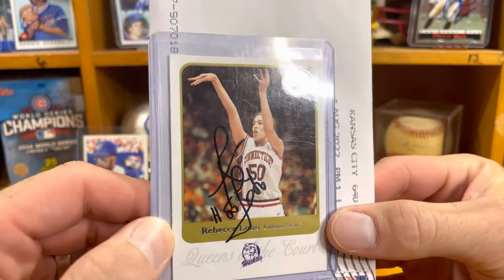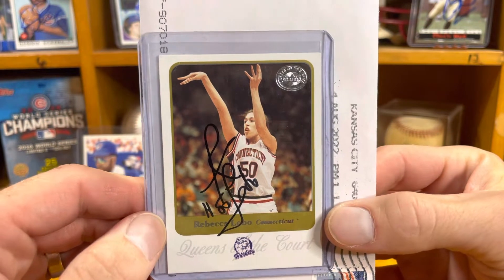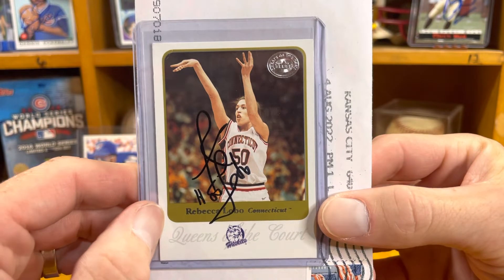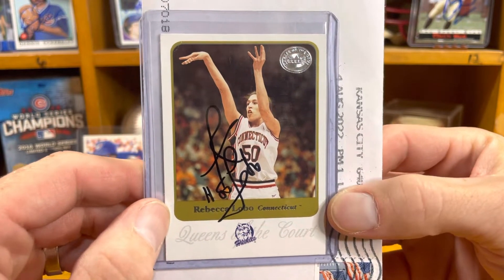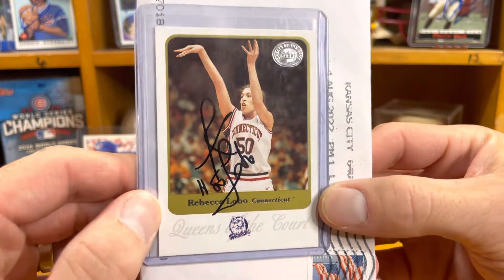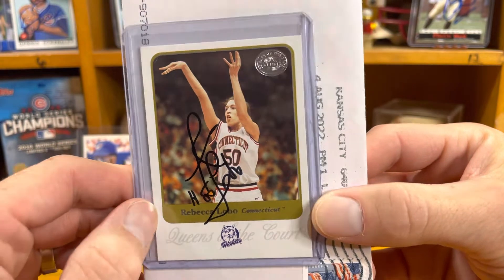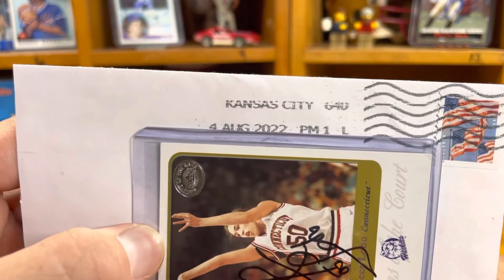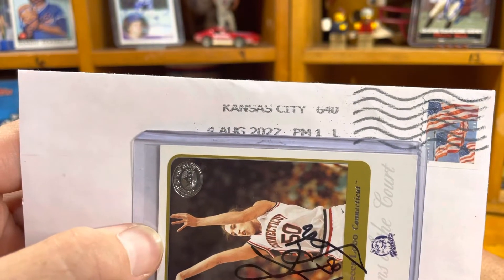This is Rebecca Lobo — one of the first really famous players for me watching basketball in those early '90s. That first wave of UConn teams, she was the first star. We got her back not too long ago.